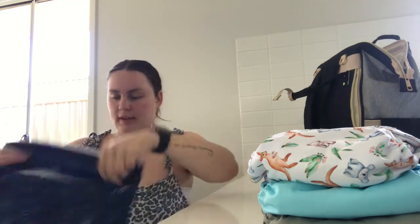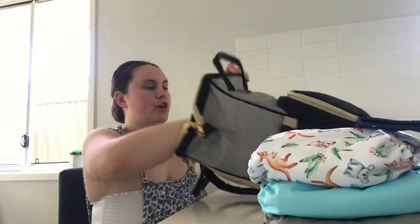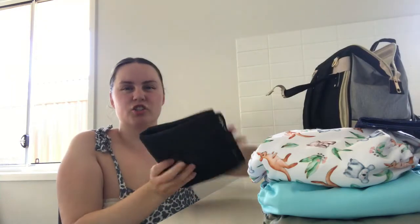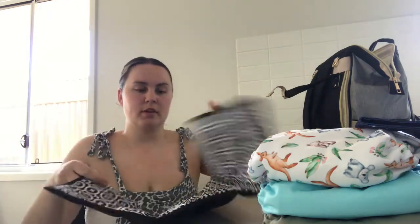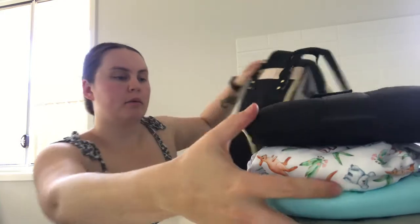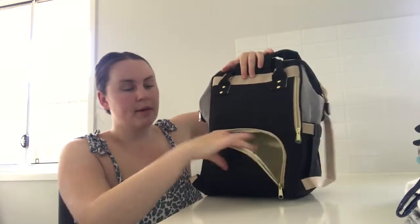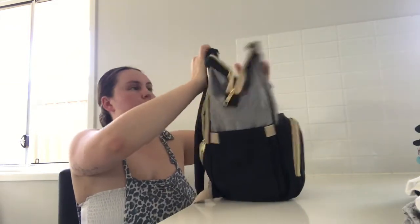I've got a change mat — I just got this from my other Mimco nappy bag. It's handy to have at the bottom of the bag. I can open this pocket up and be able to get the change mat, the nappies, and the wet bag from down the bottom. That was everything in the middle section.